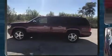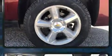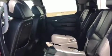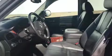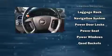Automatic temperature control, power door mirrors and heated door mirrors, and power windows are all included. Third-row seats provide an even greater maximum passenger capacity. Audio features include a CD player with MP3 capability, steering wheel mounted audio controls, and 8 speakers, enhancing the audio experience throughout the interior.